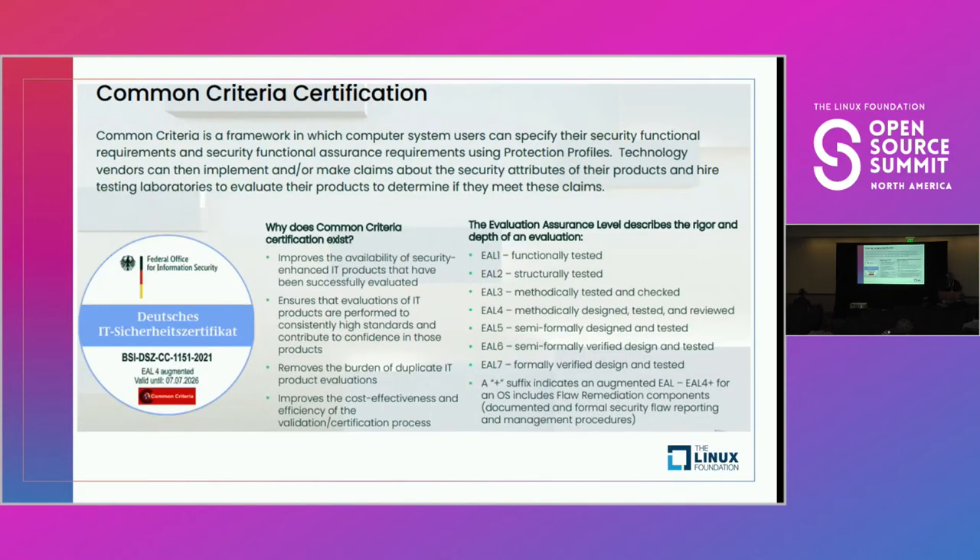The Common Criteria Certification provides a detailed framework within which technology vendors can map the security functionality of their products to the needs of users, and provides a means for independent testing labs to evaluate those security claims. Common Criteria allows for a number of different levels. Level one is functional testing — when a user does A, B occurs as expected. EAL1 is relevant where target function consistency is important but overall security risk is deemed low. This really starts with your analysis of what is your overall security context.